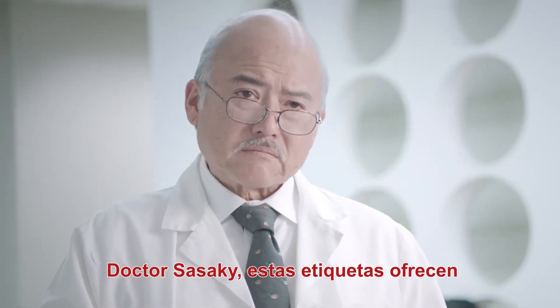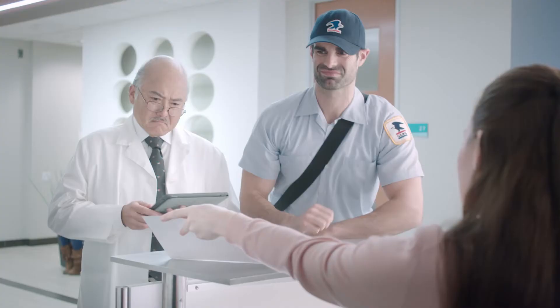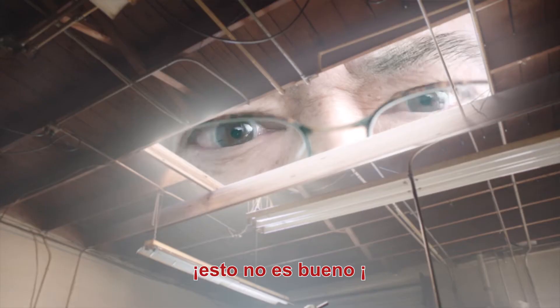Dr. Sasaki, these labels represent our perfectly aligned promise. What's the promise behind these cheap labels? Oh, my. Oh, no. This is not good.